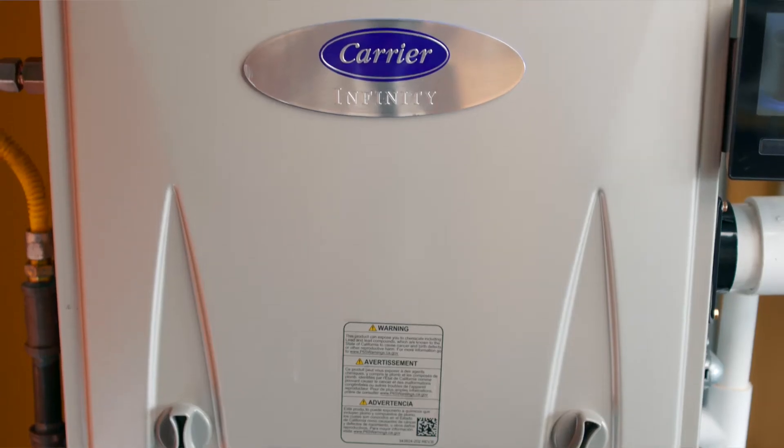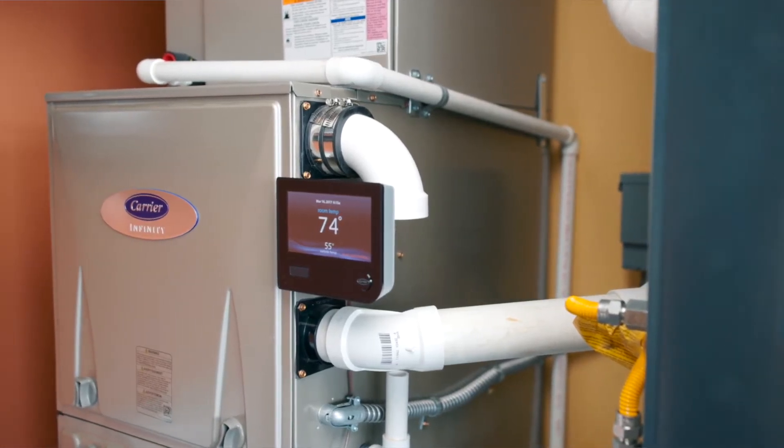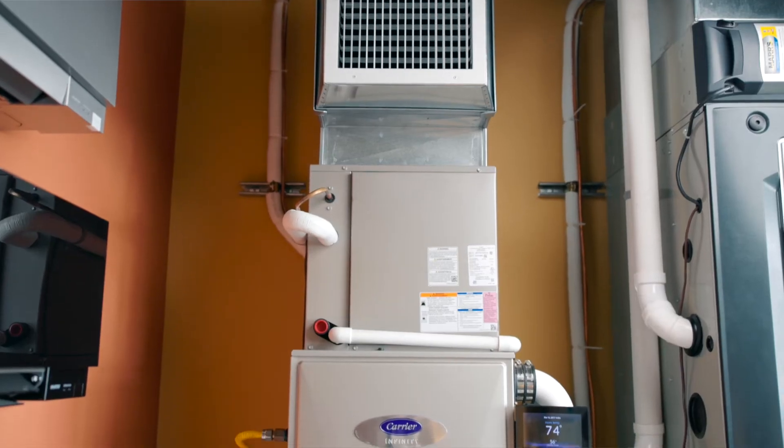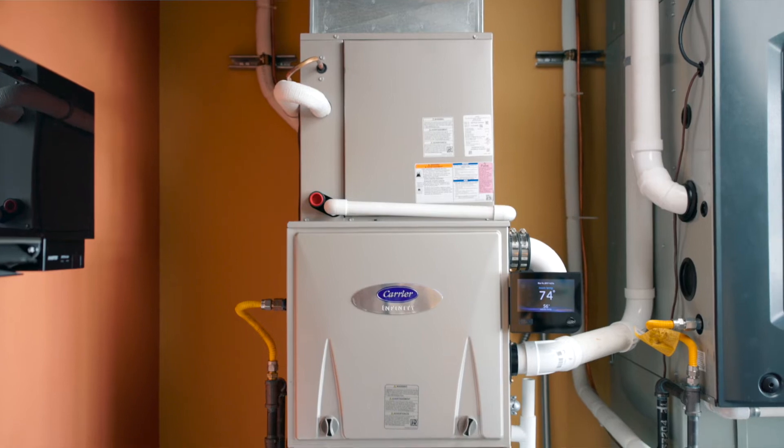This heat pump can be paired with either an all-electric air handler, or in this application we can pair it with a modulating gas furnace. So what that means is when the heat pump is no longer able to keep up with the outdoor temperatures dropping and your demand inside the house raising, it will switch over automatically to this modulating gas furnace, which is also going to constantly be changing how much heat it's producing based on what you actually need in the house.